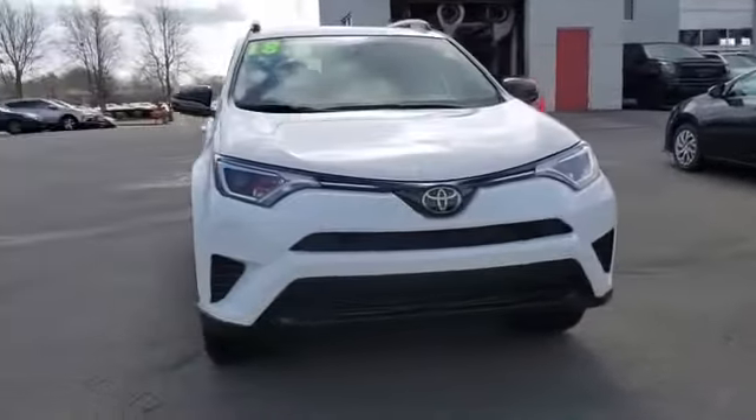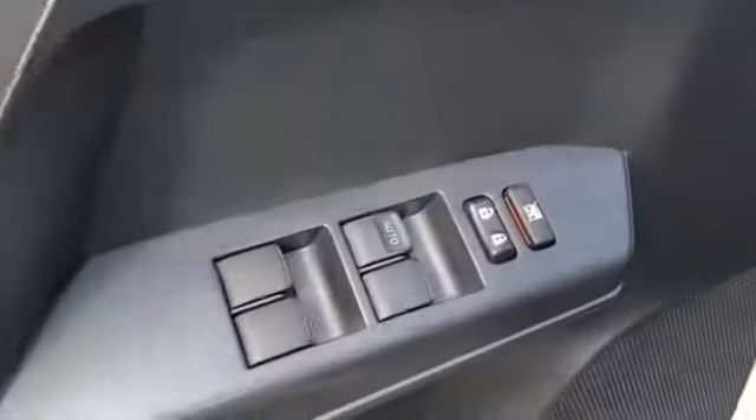Rear Spoiler, Keyless Entry, Front Bucket Seats, Engine Immobilizer.